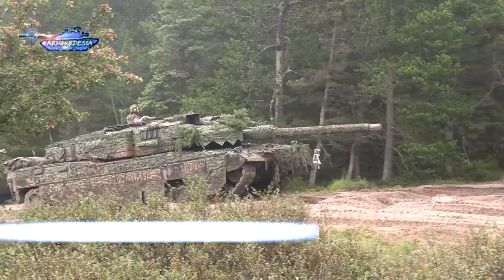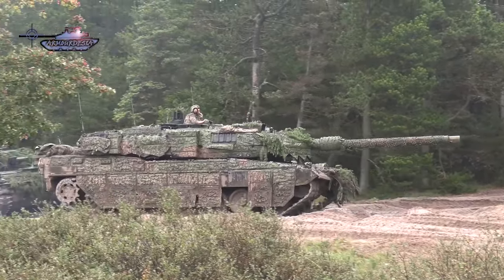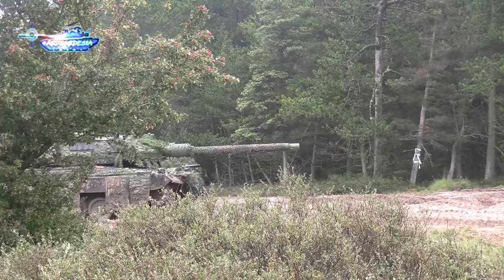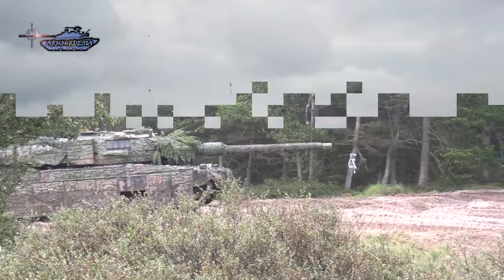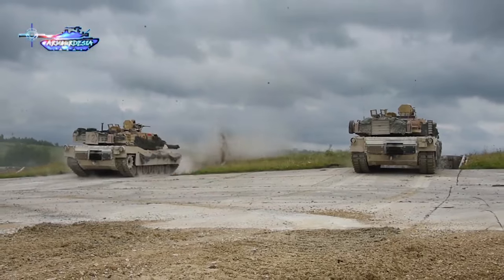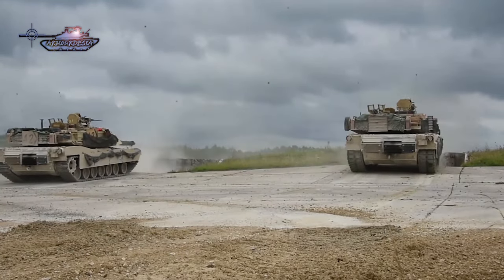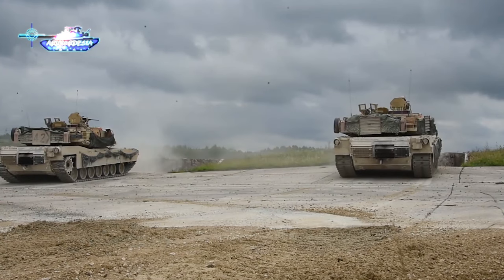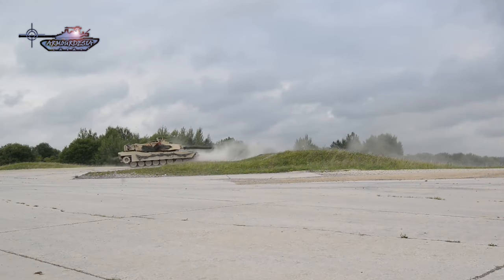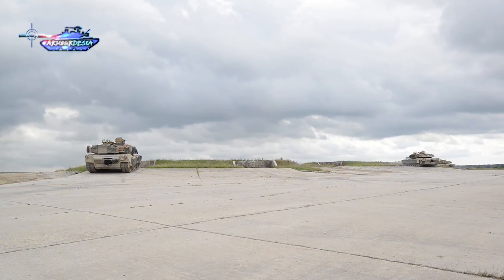Firstly, the armor employed by NATO forces surpasses that of its Russian counterparts, exemplified by the formidable protection featured in MBTs like the Abrams, Leopard, and Challenger. Specifically, the Abrams tank is fortified with layers of depleted uranium, enhancing its defensive capabilities. This advanced armor provides superior protection against various threats and significantly contributes to crew survivability, making NATO tanks formidable assets on the modern battlefield.